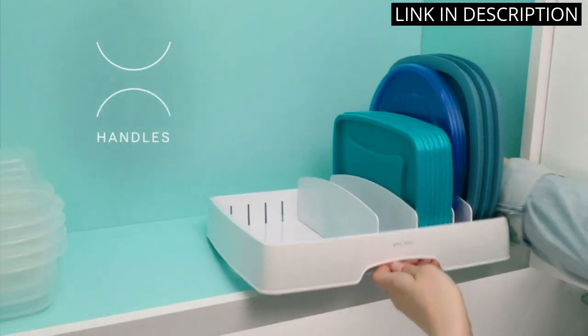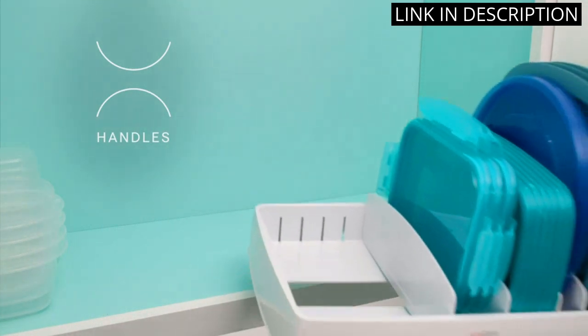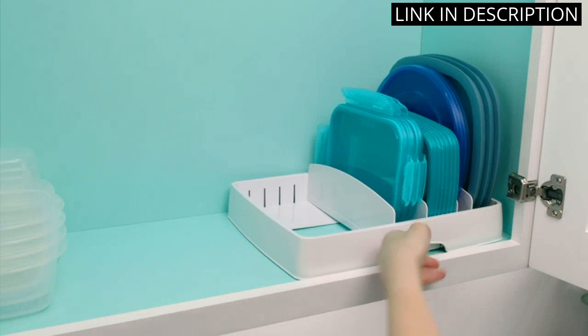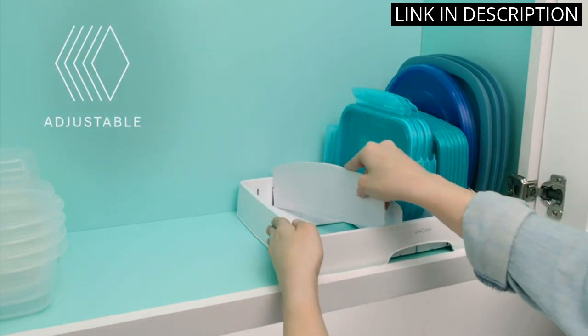It also saves me time and frustration from searching for the right lid. The compact design and easy installation make it a must-have for anyone looking to declutter their kitchen cabinets. I highly recommend this product.